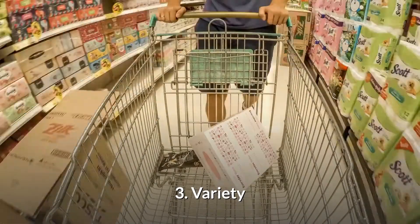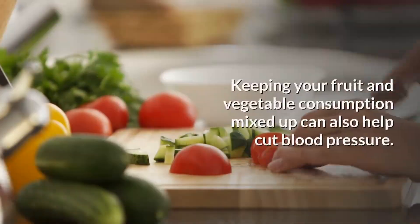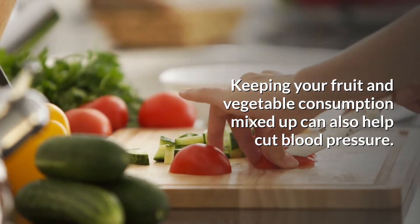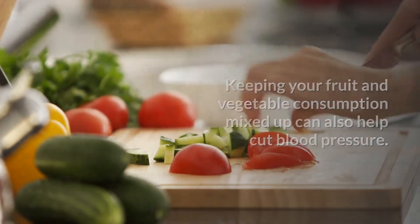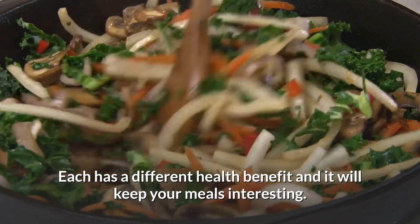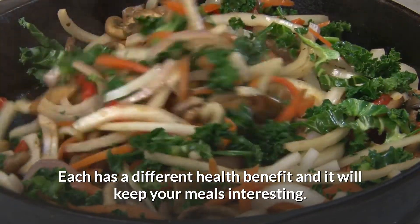Number three is variety. Keeping your fruit and vegetable consumption mixed up can help cut blood pressure. Different fruits and vegetables have different health benefits, and it will keep your meals interesting.